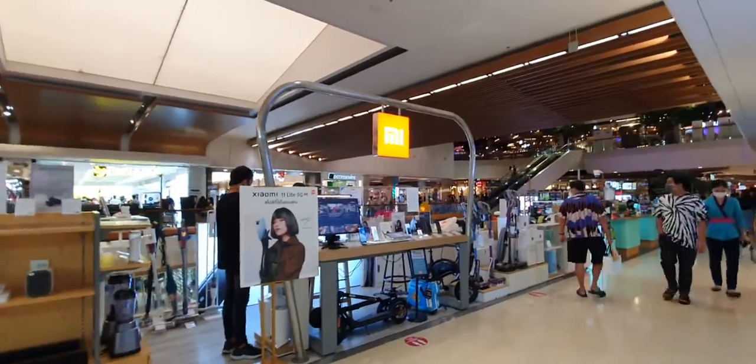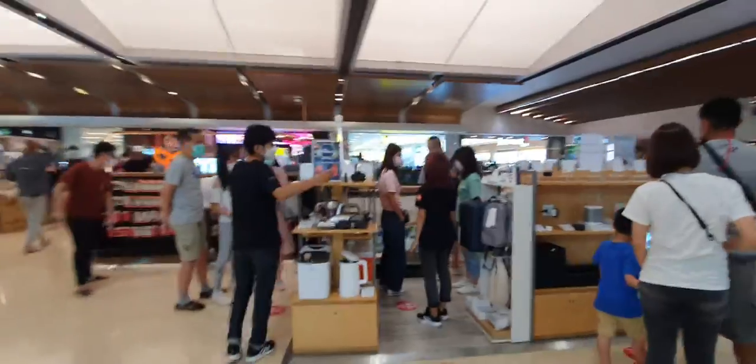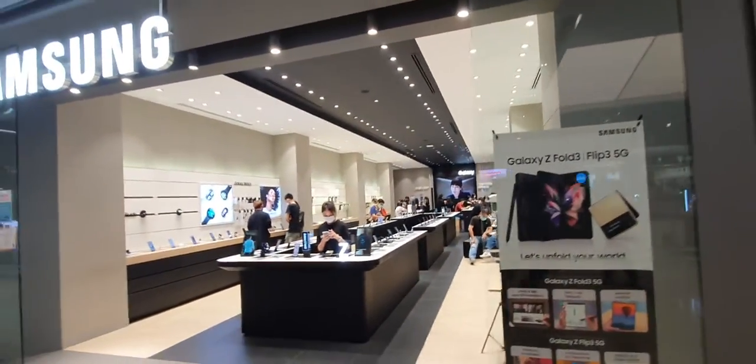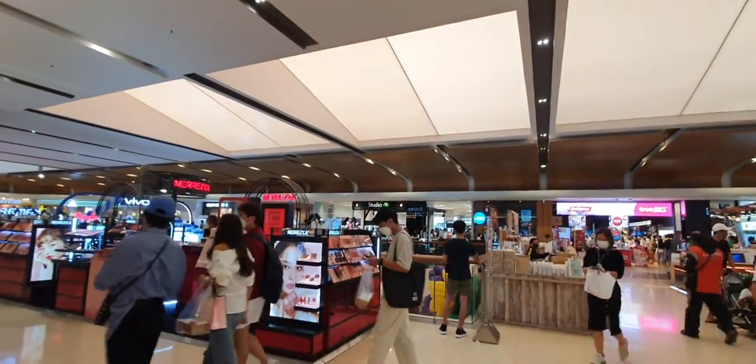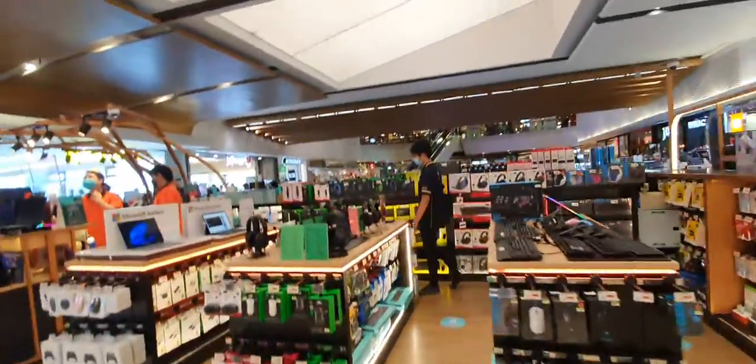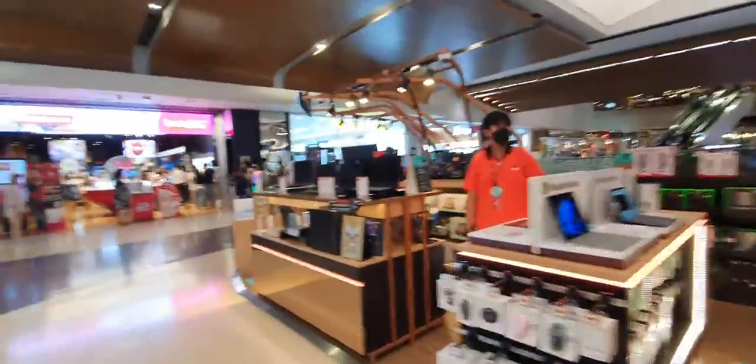Here is the Mi shop where you can find Mi-related products and smart gadgets. There's also a Samsung authorized official shop, and iStudio 7 — this is an Apple authorized shop. So both Samsung and Apple are here.